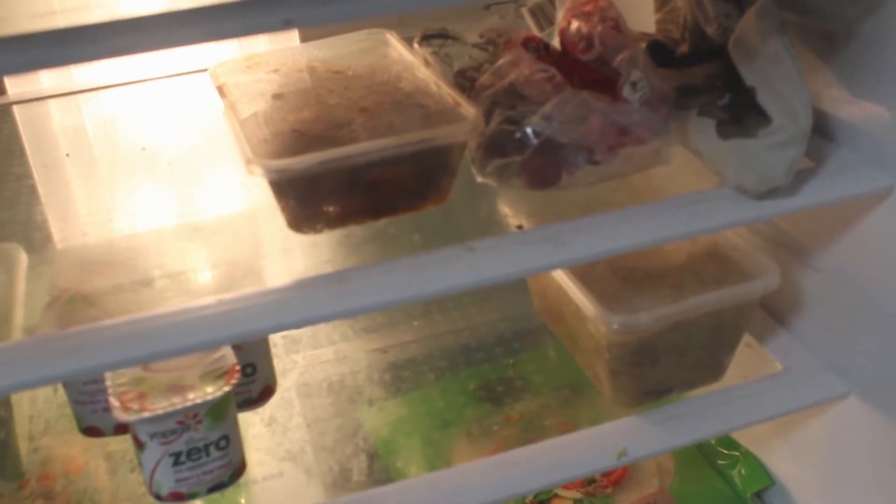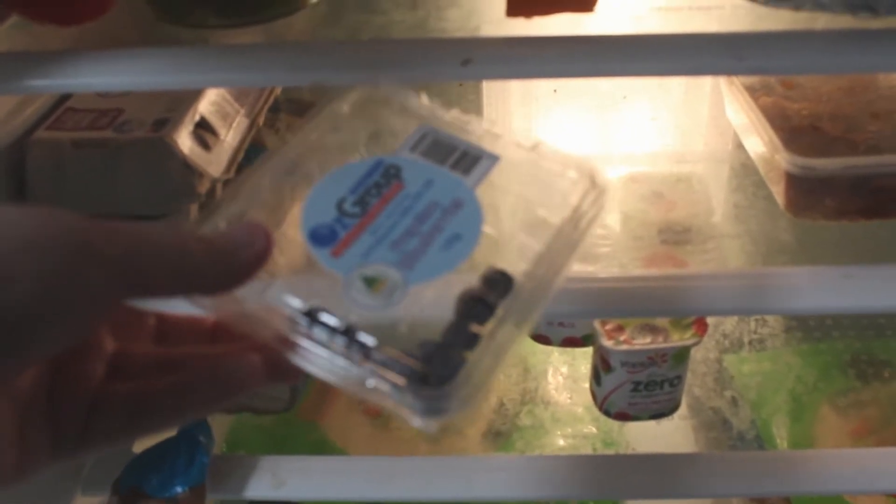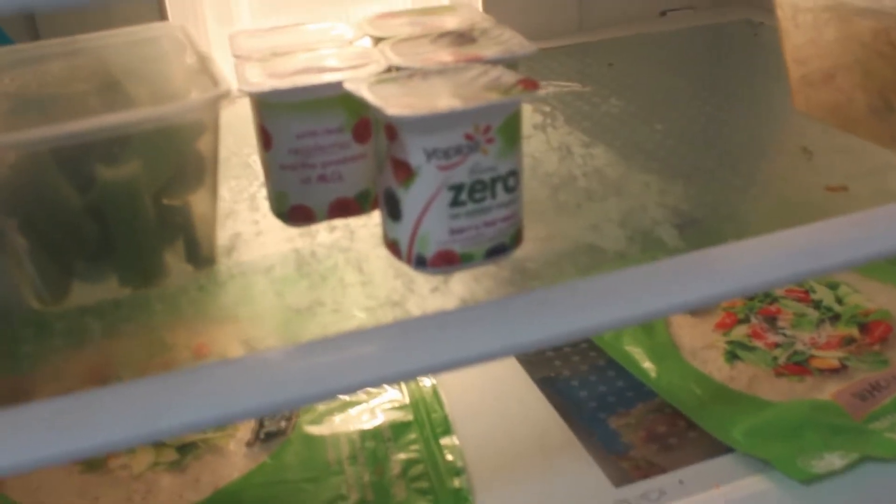In the fridge I have my gherkins — pickles, in your case — and some beetroot behind them. There's some lettuce, and a vegetable cabinet where we keep carrots and stuff for my salads. In the corner there are some grapes, and there are a few leftover blueberries that I often have with my breakfast Weet-Bix.